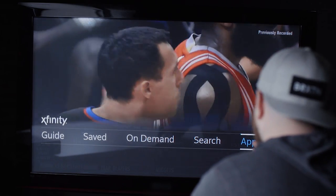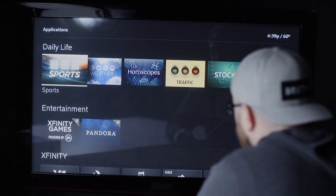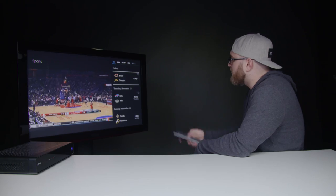We've also got an apps selection — this might be the coolest spot in my opinion. You can have access to your personal photos via various social media. Then you've got some apps specifically for sports, weather, horoscopes if that's your kind of thing. You see I'm watching a game on the left, but over here on the right-hand side I've got all the sports from NFL to NBA.